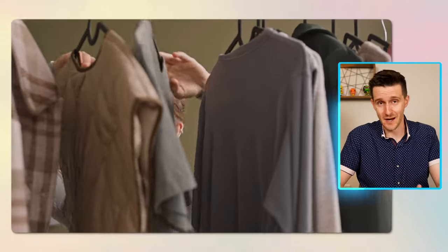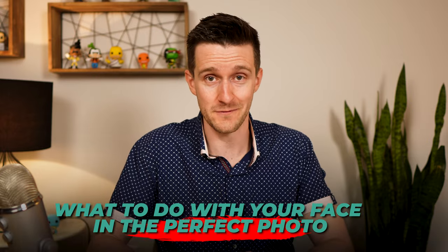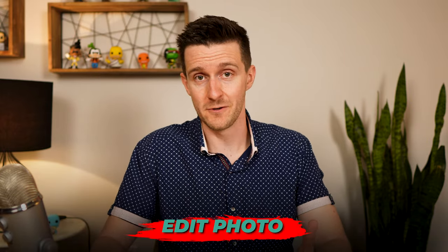In this video I'm going to walk through where to take the ideal LinkedIn profile photo, how to get the right lighting without any equipment, what to wear in your LinkedIn profile photo, what smartphone settings to use, how to frame the shot, what to do with your face in the perfect photo, and how to edit the photo nicely and professionally on your phone. Also stick around to the end of the video because I am going to be sharing some major no-nos and mistakes that I see in a lot of LinkedIn profile photos, and you want to make sure you're aware of those so you're not making any of these common mistakes.